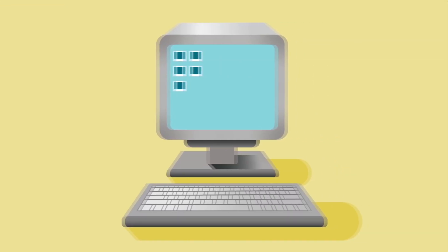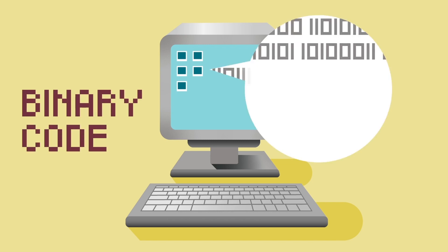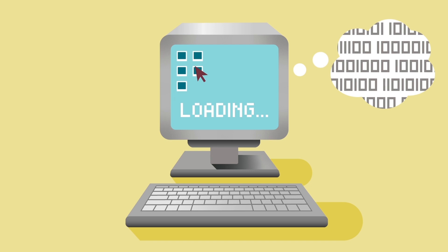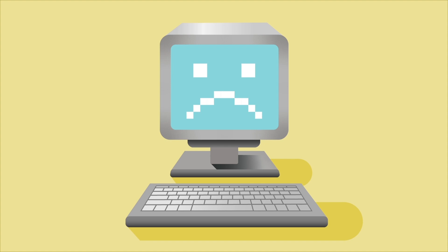Currently, our data is stored in electronic devices using binary code — a select pattern of ones and zeros. To retrieve this data, applications are run to extract and process binary code and present the information in its original form.